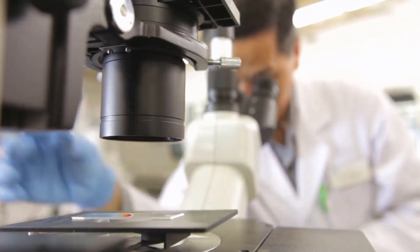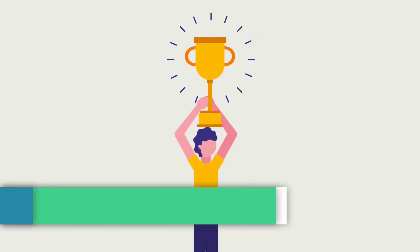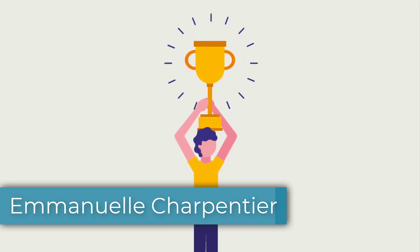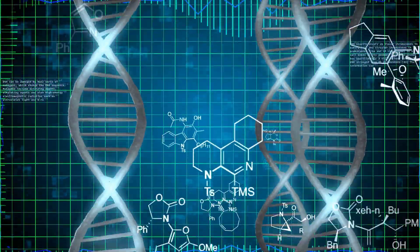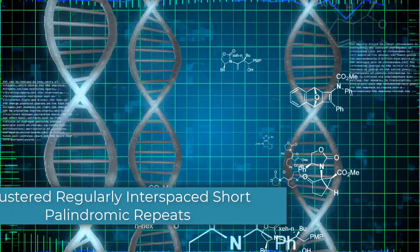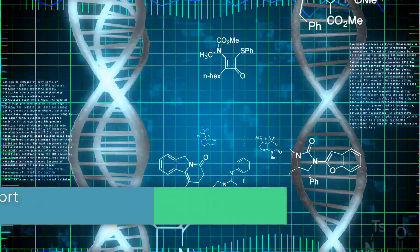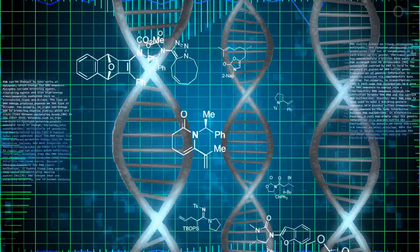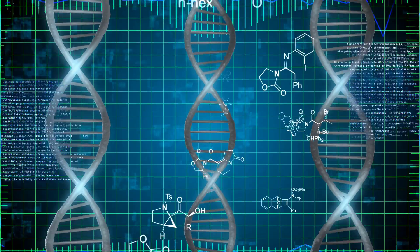CRISPR Therapeutics is a biotechnology company. One of the co-founders shared the Nobel Prize in chemistry in 2020 — her name is Emmanuelle Charpentier. She provided the first scientific documentation on the development and use of CRISPR gene editing. CRISPR stands for clustered regularly interspaced short palindromic repeats. This allows DNA to be specifically modified and exchanged, which can prevent diseases. The company's plan is to apply this technology commercially and advance research.